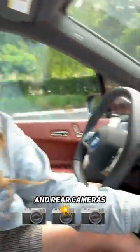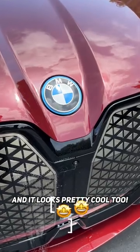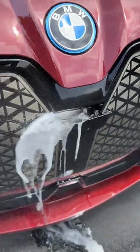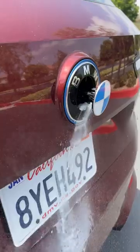You can clean the front and rear cameras from inside the car, and it looks pretty cool too. Working at the car wash, yeah.